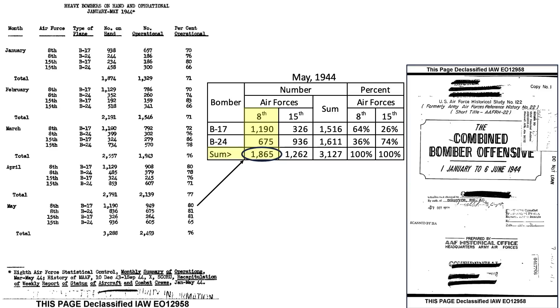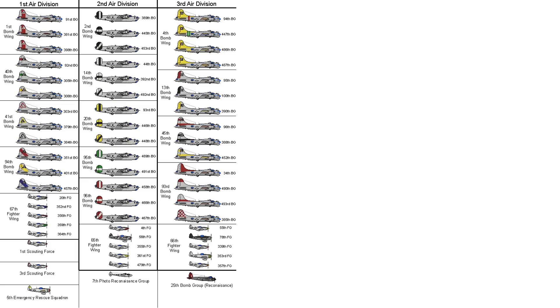In May 1944, the 8th Air Forces fleet consisted of 1,865 heavy bombers where 64% were B-17s and 36% were B-24s. The 15th Air Forces heavy bomber fleet is around two-thirds the size of the 8th and is comprised of 74% B-24s and 26% B-17s. This page shows the various 8th Air Force bomber divisions, wings, and groups. The 2nd bomb division is comprised of B-24s whereas the 1st and 3rd are made up of B-17s. The 100th bomb group is highlighted here, which is part of the 13th bomb wing.